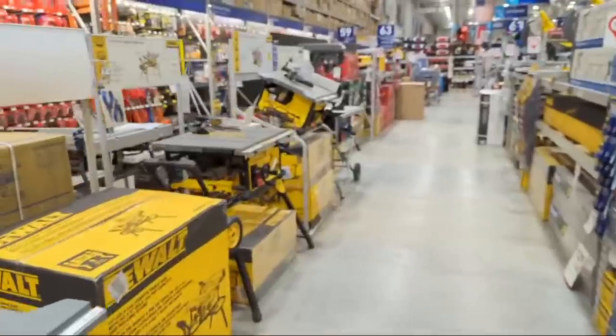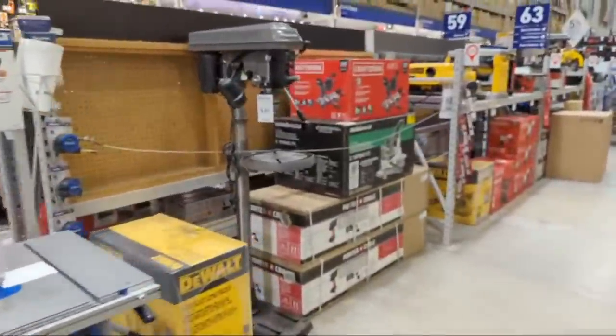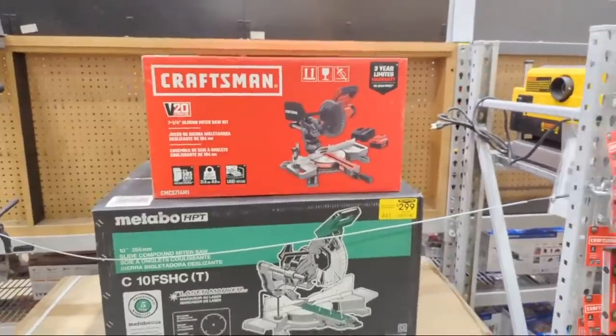I'm not seeing anything too crazy. Look at this - a 10-inch double bevel slider for $2.99. We're going to have to check that out.